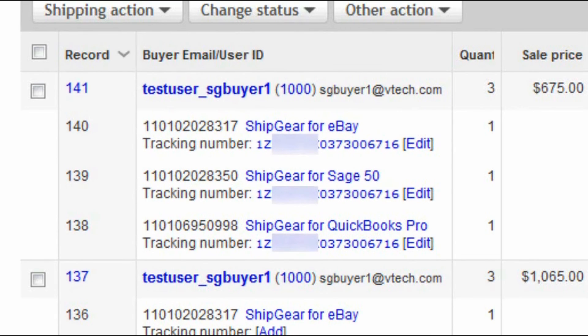As you can see, by using Shipgear, your eBay transactions are shipped quickly and accurately in just one easy step.